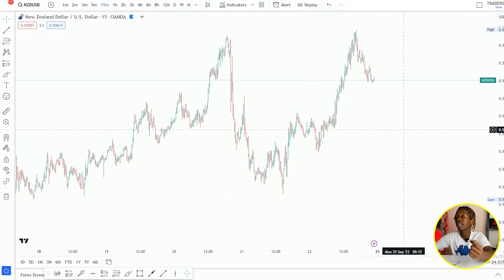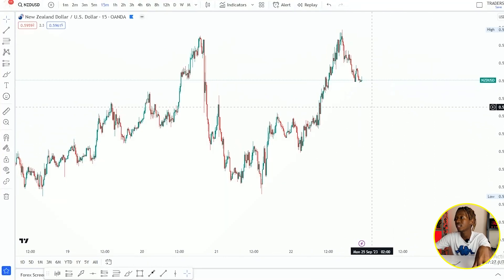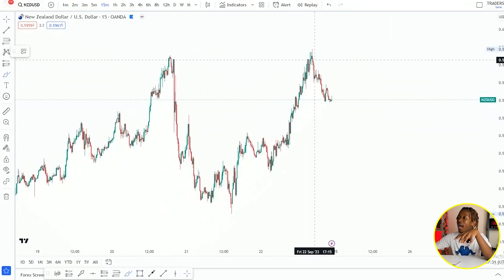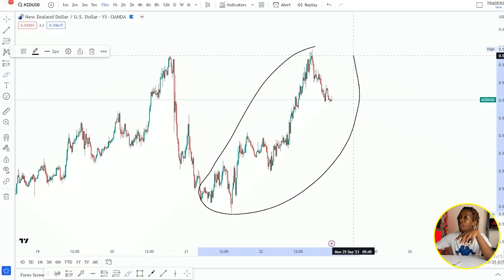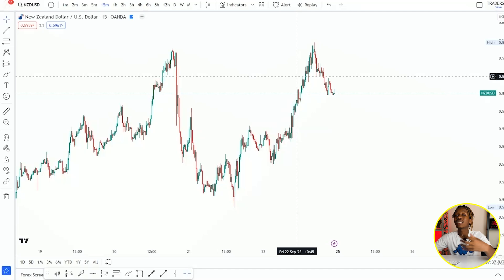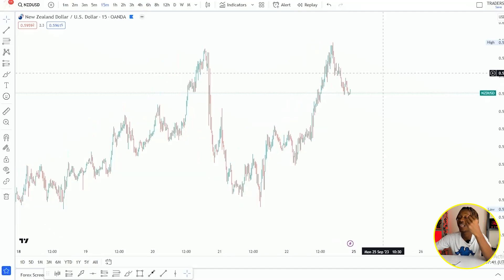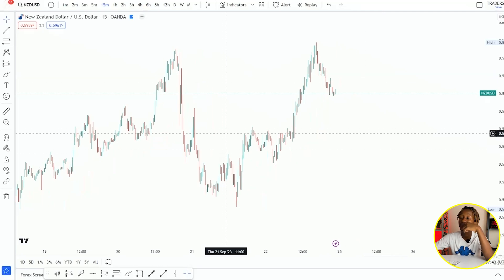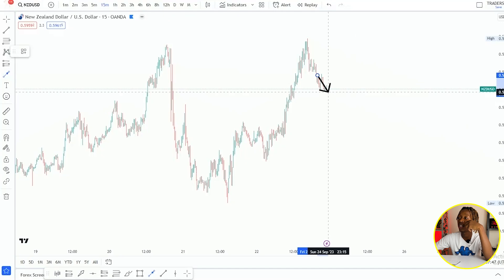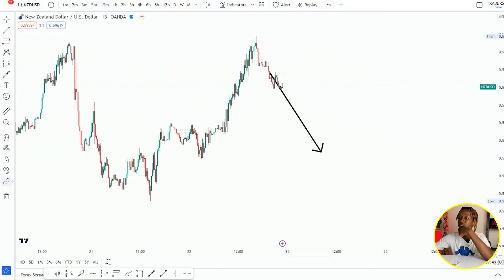I always like to say that I need to have confidence whenever I'm taking my trades. So what I'm going to do is test the sellers using this bullish structure right there. The sellers have to prove to me that they have enough momentum to continuously move price to the downward.